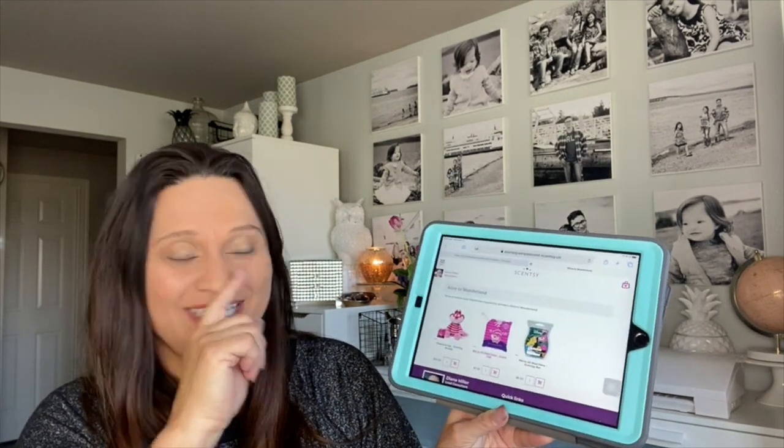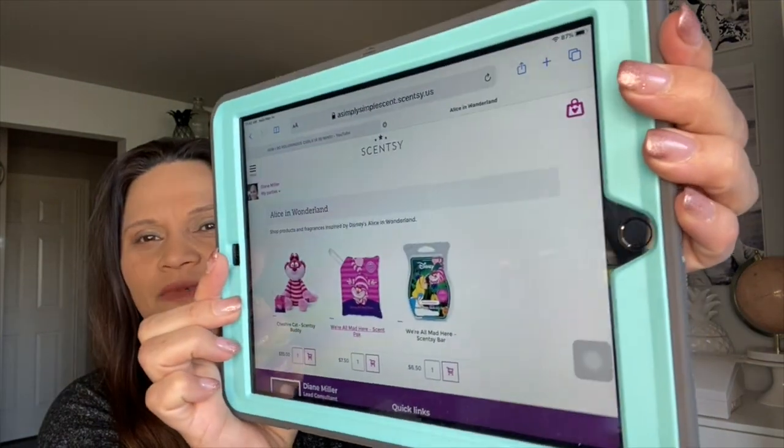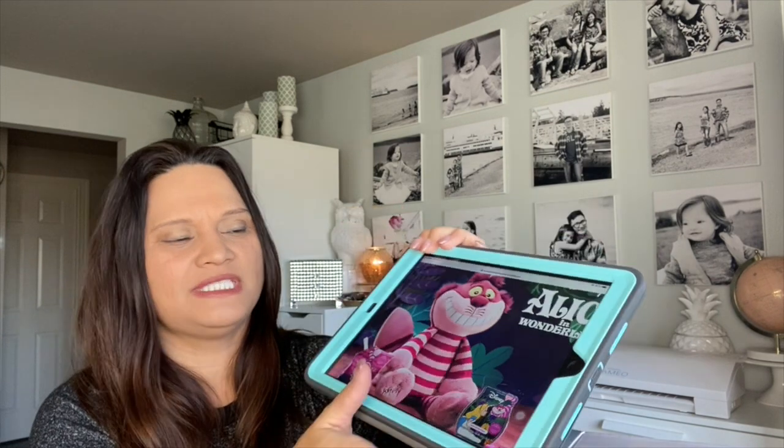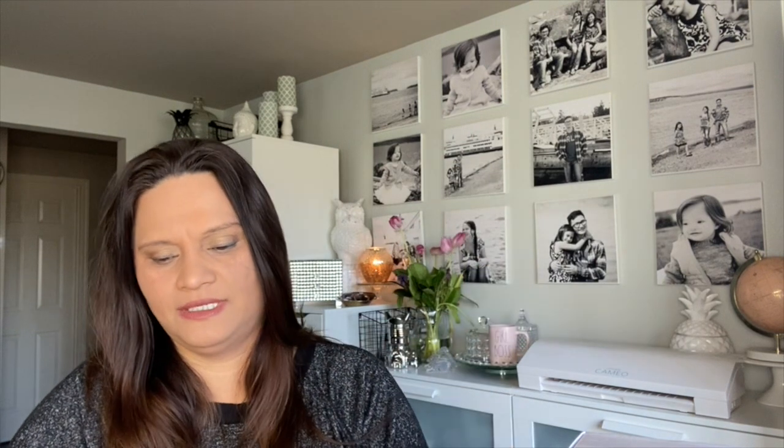I was going to show you guys — there is an Alice in Wonderland Scentsy Buddy available. I asked Danica if she wanted it and she said yes. It comes with its own Scentsy pack and Alice with a scent.